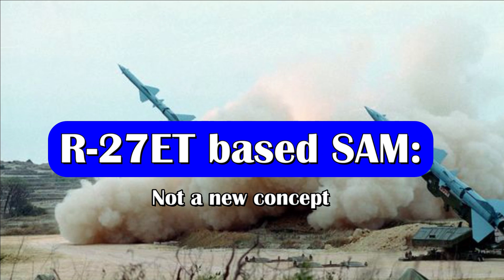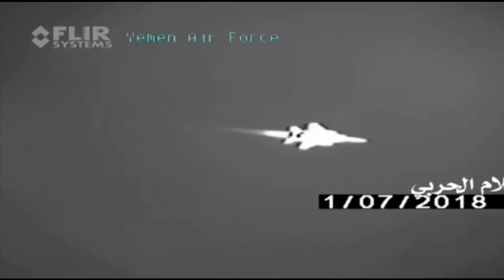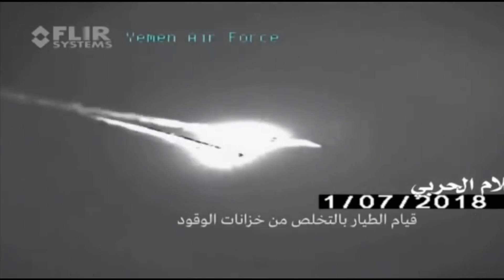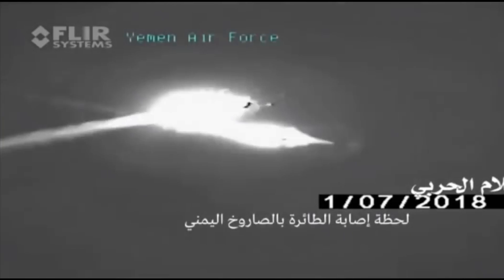This concept is not new — the Houthi rebel group has also used the R-27 ET as a surface-to-air missile defense system. In March 2018, it was reported that a Royal Saudi Arabian Air Force F-15 fighter jet was intercepted by a surface-to-air missile while flying over northern Yemen on 21st March. Ansar Allah from the Yemen rebel group claimed to have hit a coalition aircraft over Sada with a surface-to-air missile, and released video footage where an R-27T air-to-air missile can be seen launched from a ground launcher and apparently hitting an aircraft.